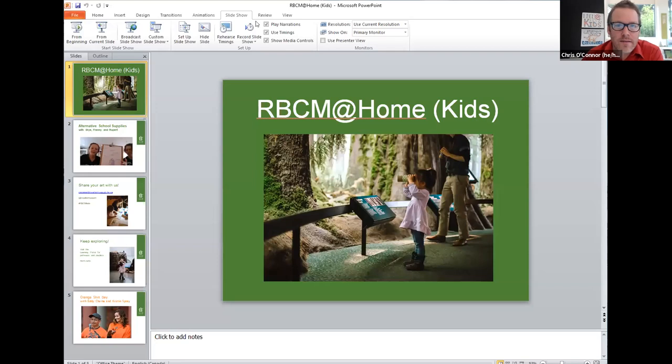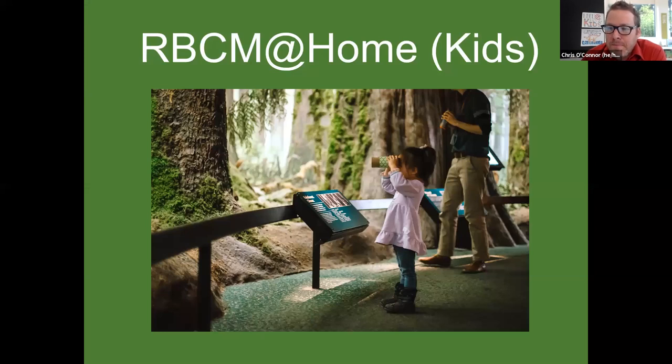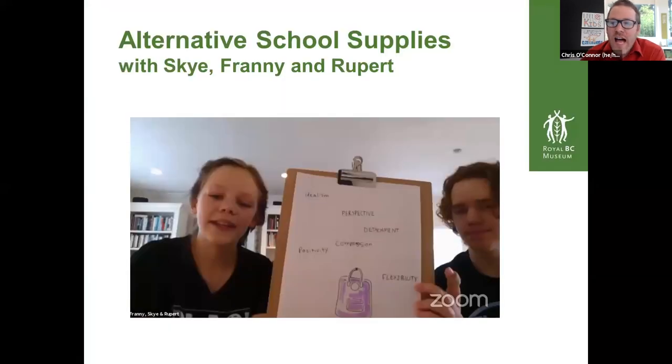Before we begin, I want to go back to our session last week. So last week we had a session with a fantastic home learning family in Victoria — Sky, Franny, and Rupert — and they talked about alternative school supplies. So in addition to pencils and books, there are also things like perspective, positivity, and flexibility. How do we use those values and virtues to help support our learning?